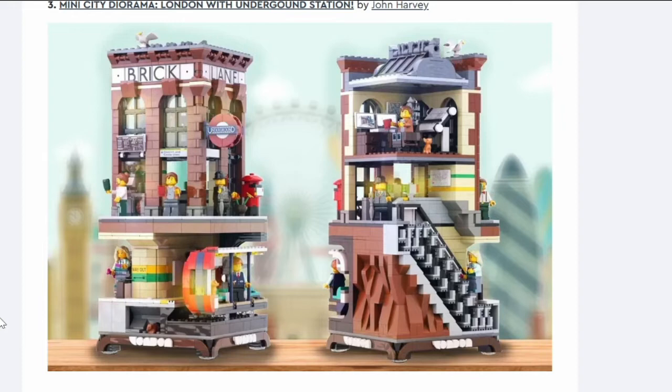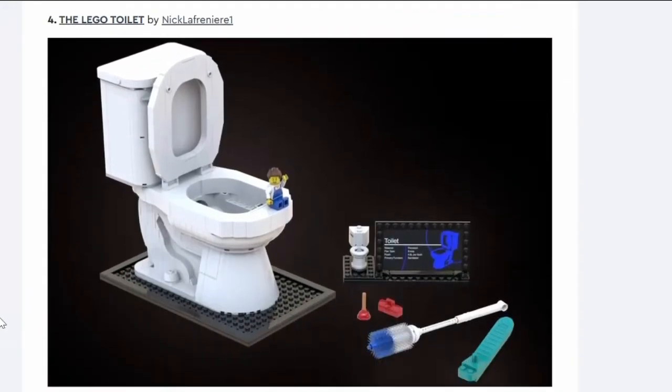Number three: Mini City Diorama London with Underground Station. I like this build — it's quite nice. You've got the subterranean bit which makes it different to pretty much everything else. The fact that it turns to show different perspectives doesn't work very well in a city context, so I'm not sure how you'd display it. It's got a little post box, an underground sign. It's a nice build but it's not really a pick — it's too London-specific, very niche.